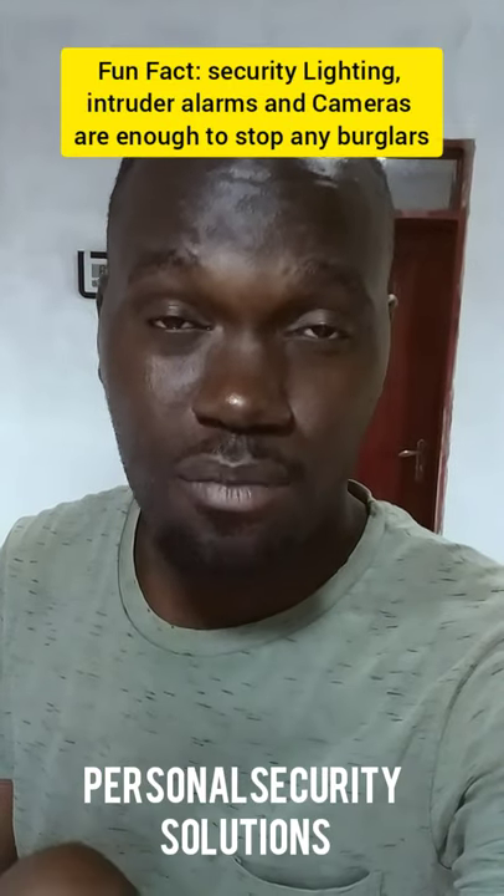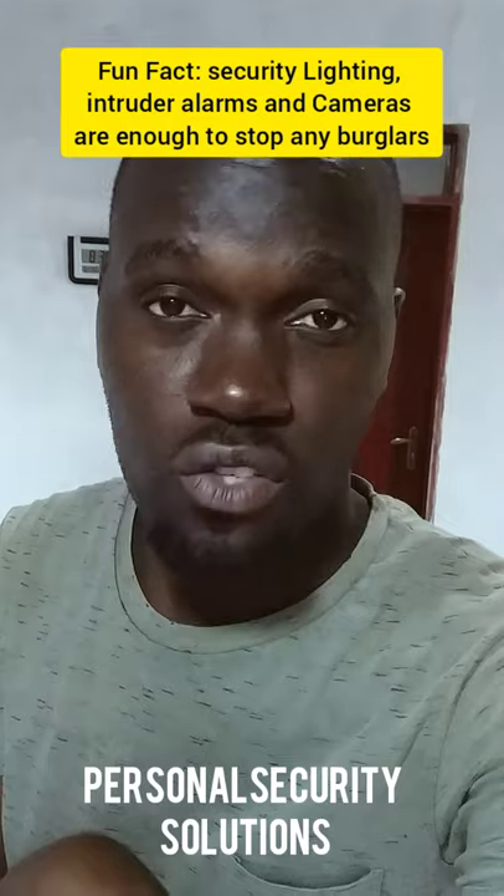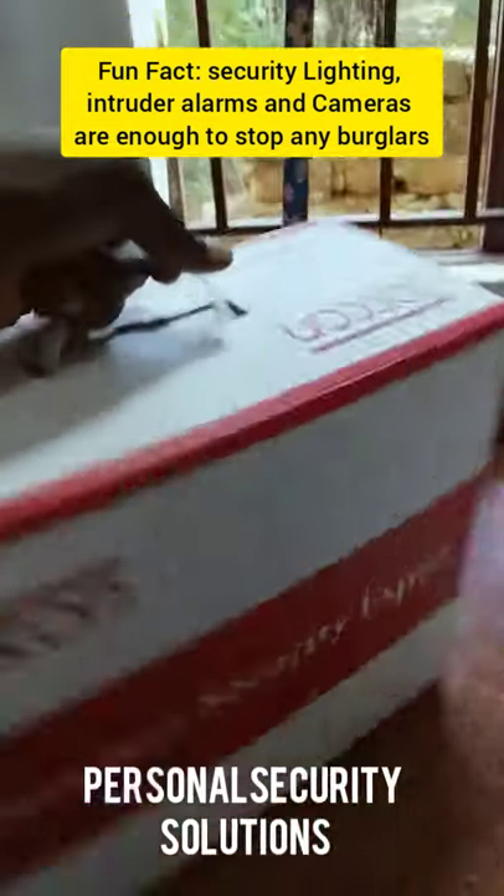The CCTV camera system is also important in your setup as part of your security arsenal. So let's check out this one that I have — I'm delivering this to a customer soon.